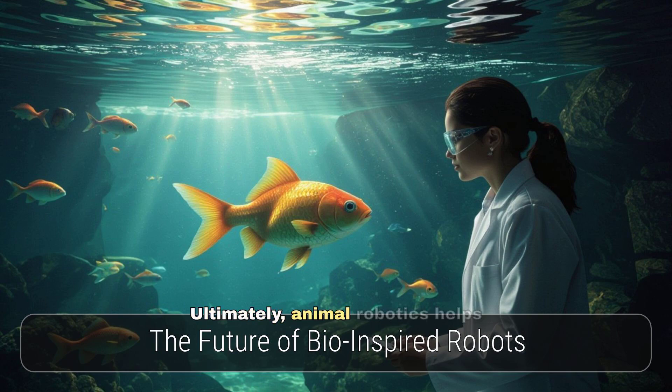Ultimately, animal robotics helps us better understand the natural world, fostering a deeper appreciation for its ingenious designs.